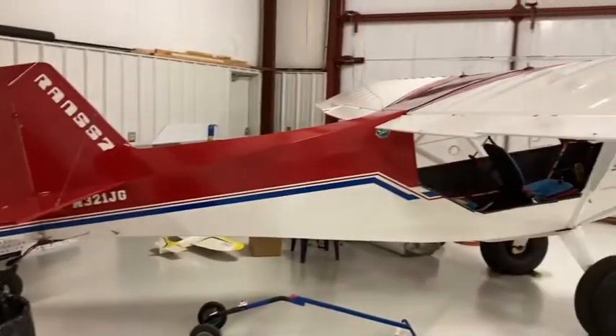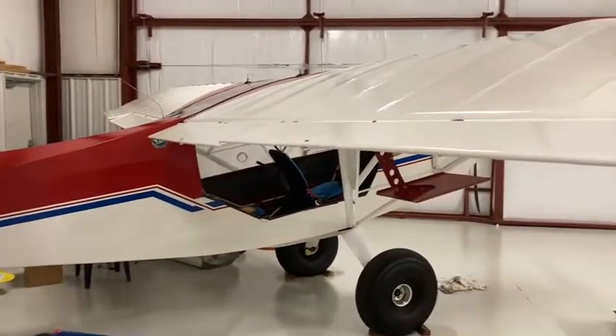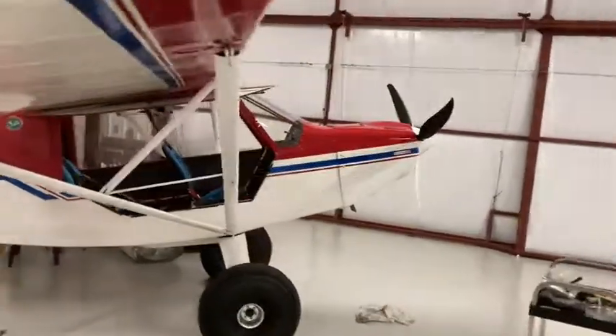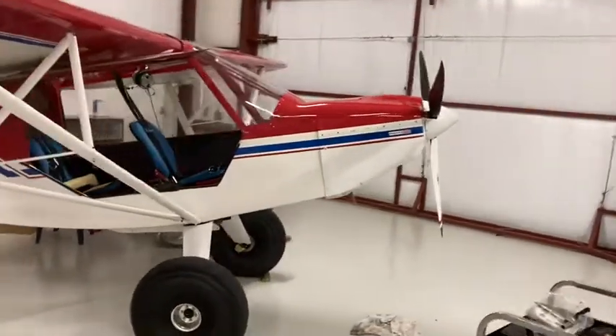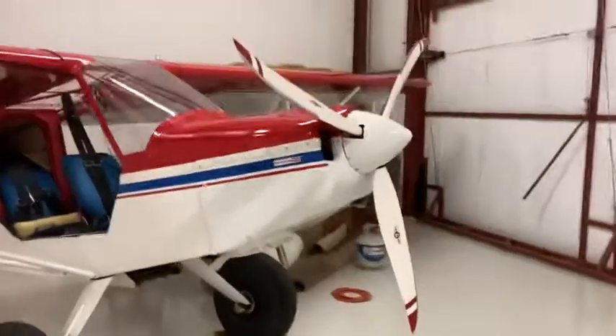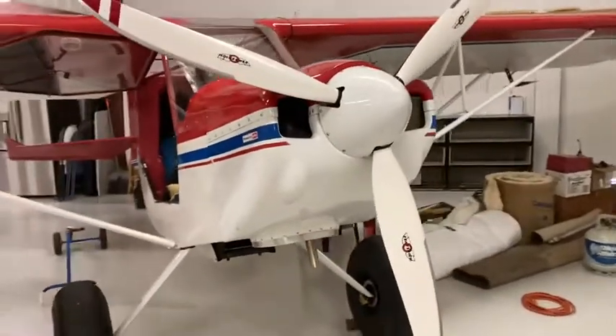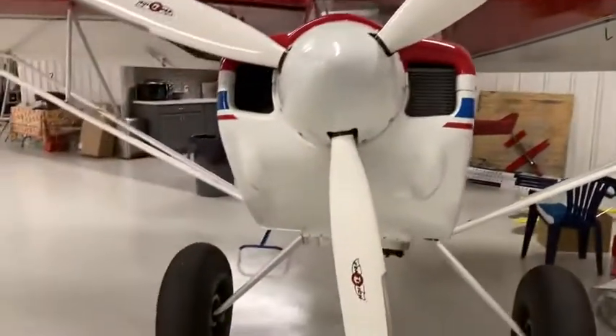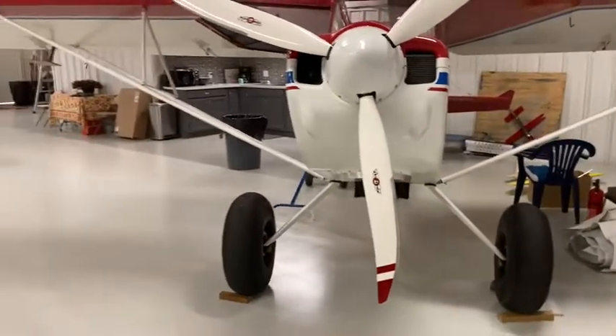This is the Rans S7 Courier I built in 2000, flew in 2000. Just got done doing a little annual, put a new different prop on the airplane. This one's supposed to be better than the Warped Drive that's 21 years old. This is a modern cinch stitch prop. Everybody says they're better, so we're gonna learn about it to see if it is or not.